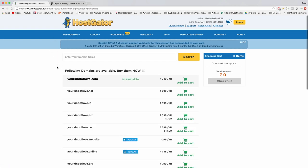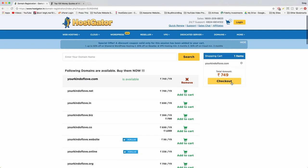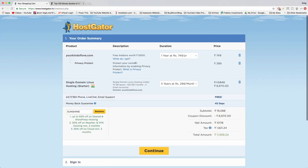You'll be taken to the domain selection screen. Confirm you're adding your domain to cart — it's available, so click the green cart button. If your domain isn't available, search and try again. Once in the Hostgator order summary, set the domain registration term to one year — that's the lowest option and you don't get a discount for registering longer.